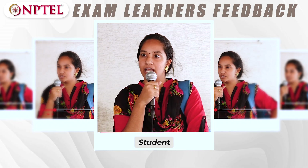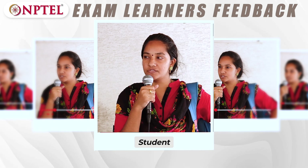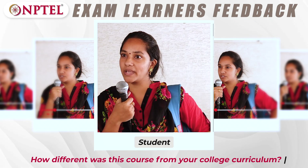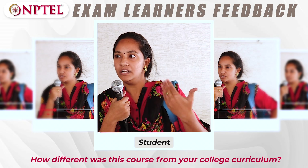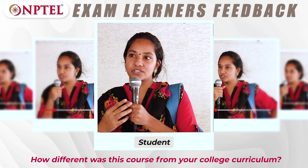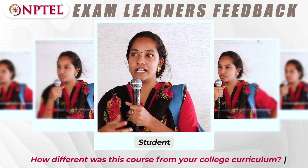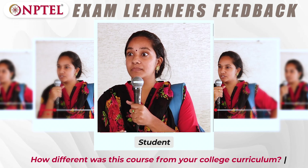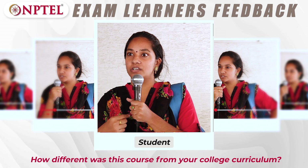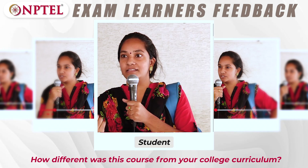My name is Srividya, and I'm studying B.Ed. Our college has enrolled our scores in Swayam, so I selected the course on Outcome of Pedagogical Principles. In colleges, we read about general topics on teaching and learning, but in these NPTEL lectures, the instructors share their own lifetime experiences and challenges they have faced. Being a teacher, I can say that real-life experiences are more important than textbooks.